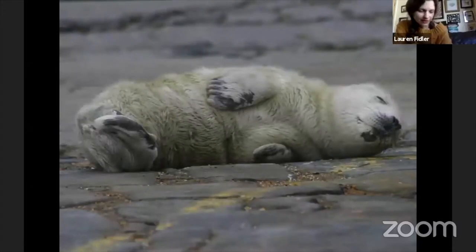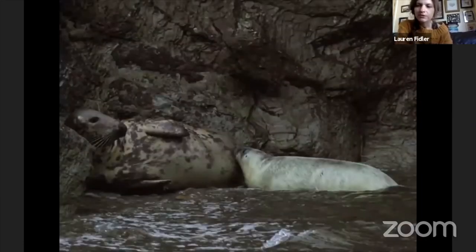Grey seal pups are not born with spots — they're born with white fluffy fur, and this usually happens in the autumn months. Cardigan Bay is quite an important pupping site for grey seals. There are a lot of sea caves, and particularly down towards Cardigan, in the past few years we've increasingly seen grey seal pups inside sea caves, making it quite an important area for them to have their pups.